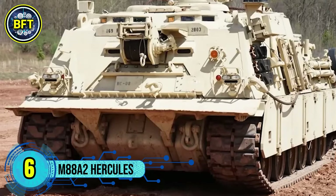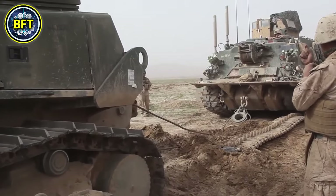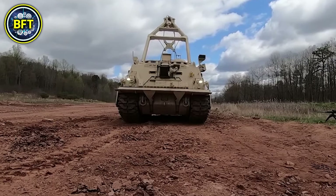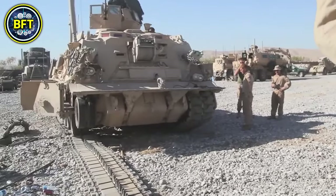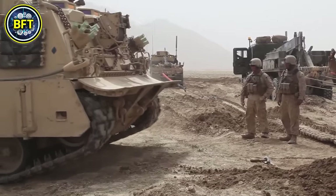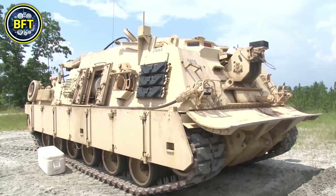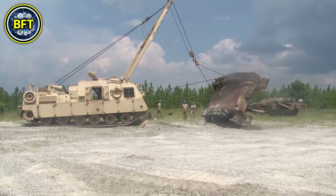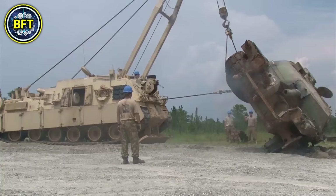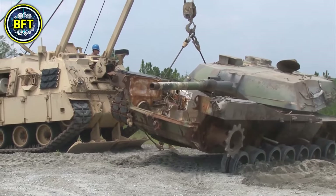Number 6: M88A2 Hercules. The M88A2 Hercules is an armored recovery vehicle designed for battlefield rescue and recovery operations, particularly for tanks and other heavy vehicles. Produced by BAE Systems and in service since 1997, the Hercules is equipped with a 1,050-horsepower V-12 air-cooled twin-turbo diesel engine, enabling it to reach speeds of up to 30 miles per hour. It can recover vehicles weighing up to 70 tons, such as the M1A1 and M1A2 Abrams tanks, using its main winch and 35-ton boom.